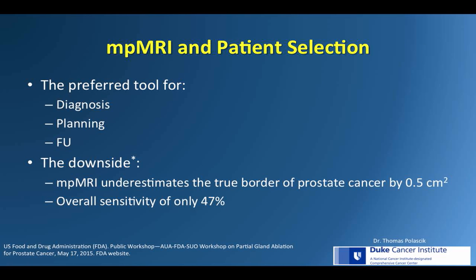MRI is considered the best imaging modality for planning and follow-up, but there are a few downsides to keep in mind — noted by the FDA at their recent panel. The sensitivity is low at only 47%, and it tends to underestimate the tumor volume by 0.5 cc's. A study in the Journal of Urology reports that a good majority of tumor volume may be missed with multiparametric MRI even in centers of excellence, as reported by the UCLA group.